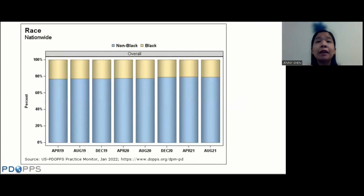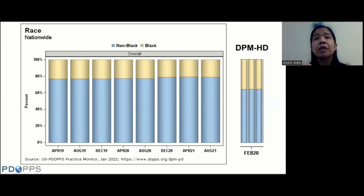You can also look at demographics by race. In terms of PD, it's been pretty much steady — about 20 to 25% of PD patients have been Black, though it looks like in the last two years that has gone down slightly. Comparing with DPM HD data, the population of patients on PD who are Black is definitely far lower than in hemodialysis, consistent with literature showing Black patients are less likely to use PD than White patients.